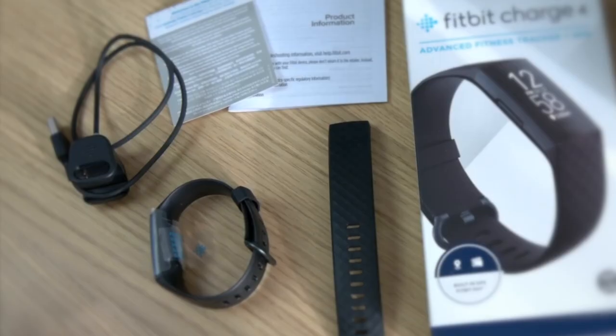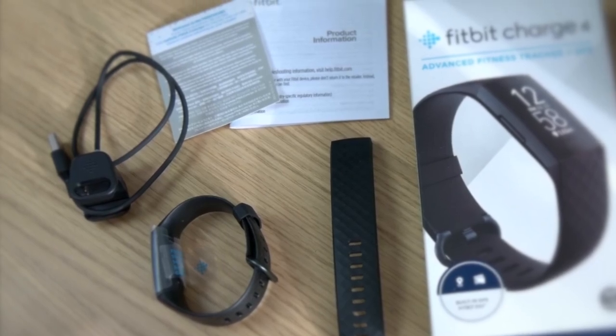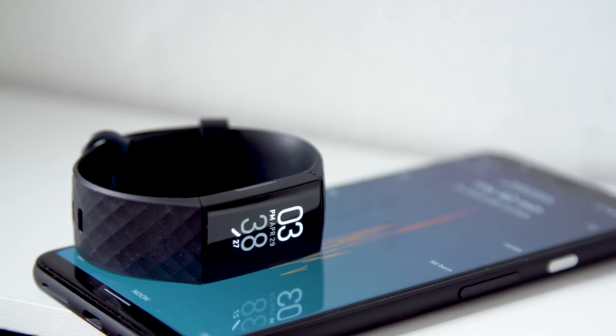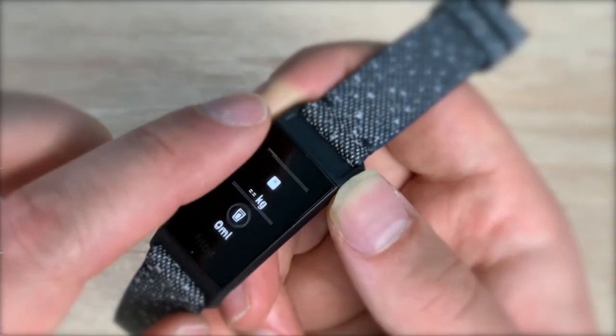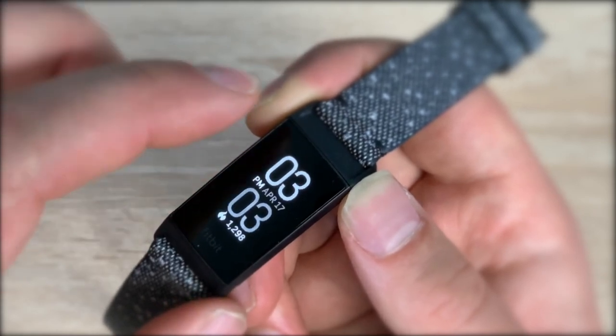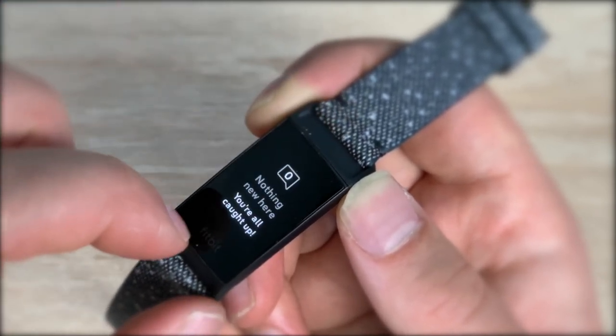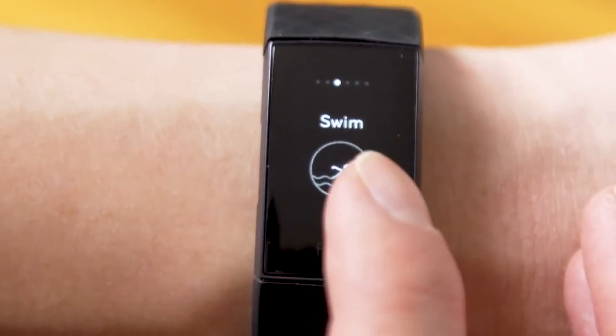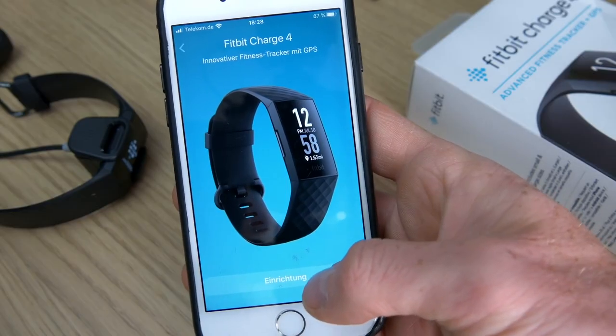The Fitbit Charge 4 charges through a USB cable and a full charge takes under an hour. Fitbit says it lasts up to a week on a single charge, which we found to be true in our testing. The Fitbit Charge 4's interface is intuitive, with only the touchscreen and a discreet button on the left-hand edge as controls. We found the screen to be responsive and much brighter than it appears in photographs, with smooth transitions between menus.